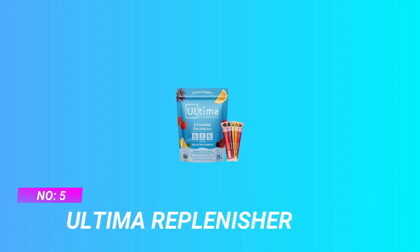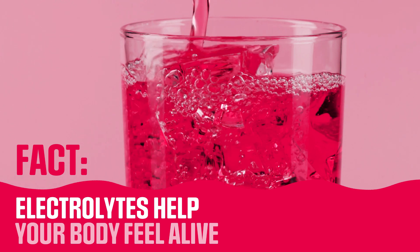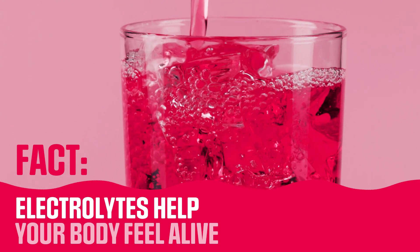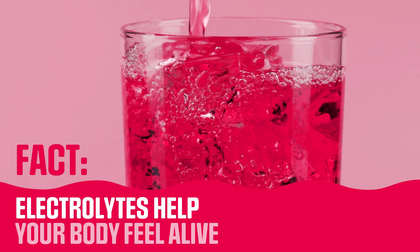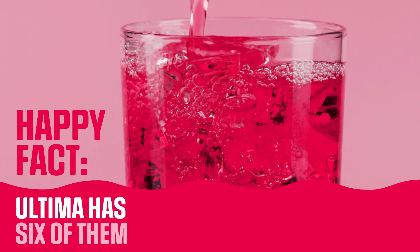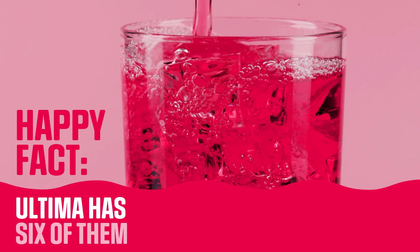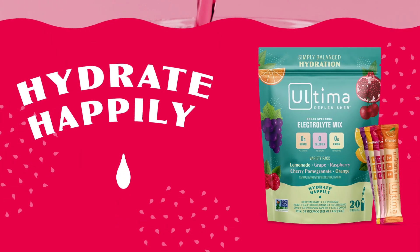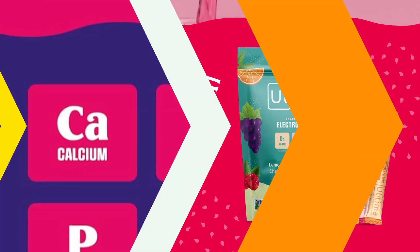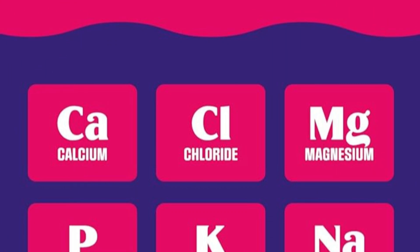Number 5: Ultima Replenisher Electrolyte Powder Cycling. Ultima Electrolytes Powder delivers everyday hydration packed with 6 key electrolytes, vitamin C, zinc, and delicious plant-based flavors — with zero sugar, calories, or carbs. Made with 6 key electrolytes: magnesium, calcium, potassium, chloride, phosphorus, and sodium, as well as vitamin C and zinc. Naturally sweetened with organic stevia leaf and infused with real fruit flavors.